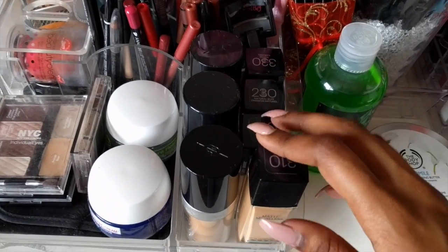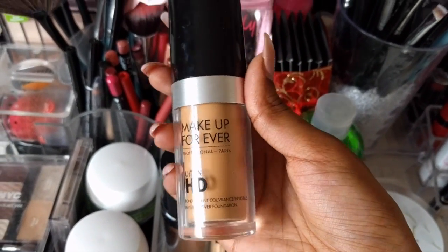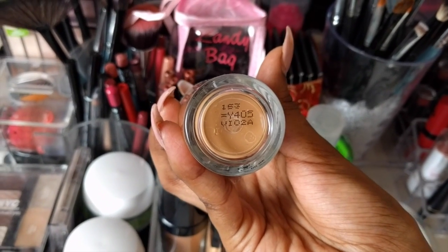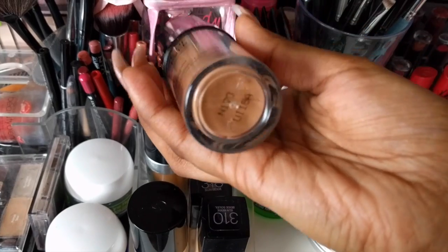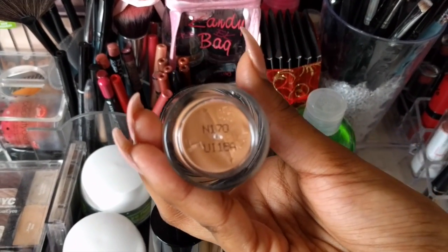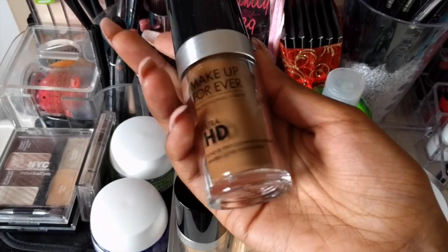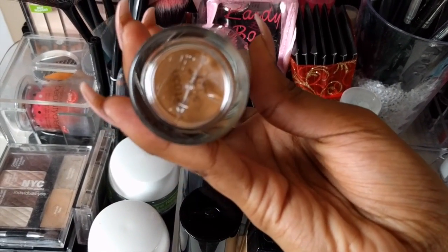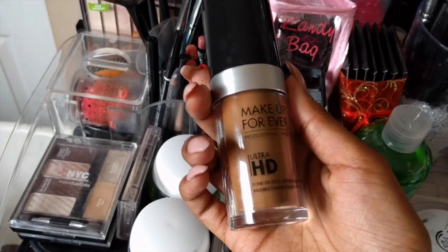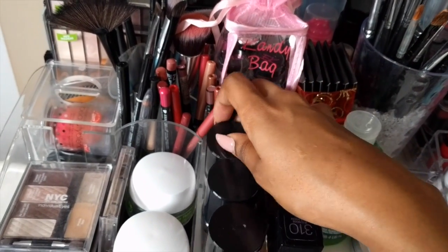Over here on the side we have my foundations all lined up. First, we have my Makeup Forever foundations — I have a few different shades because being brown, my skin color does change throughout the seasons. I'm currently in shade Y405 or 153. Towards the end of summer I was using the N170, which is now a Y-something shade. And this darker shade — 177 or Y505 — I got during the summer to mix with my other foundation, though I haven't actually used it yet. I can always mix it to suit my skin in the summertime since I do get quite dark.